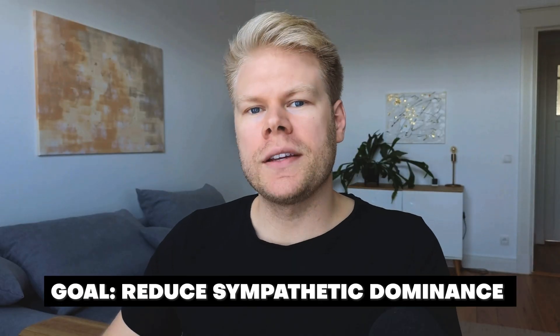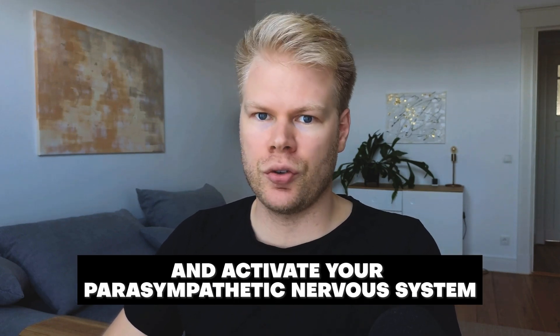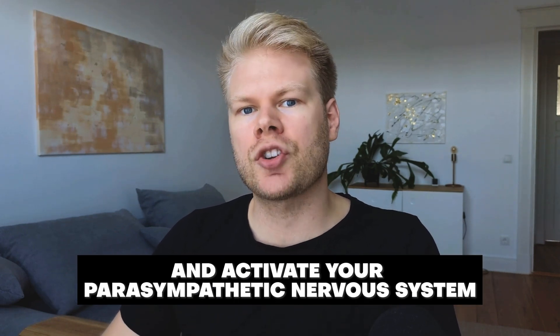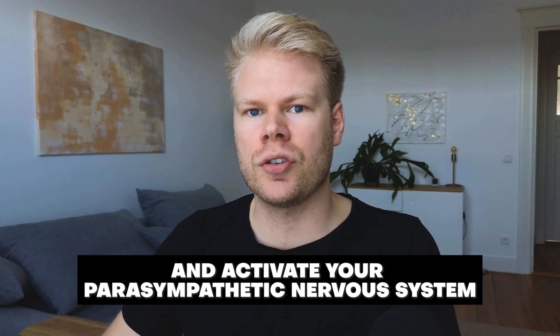The goal of all these strategies is to reduce sympathetic dominance and activate your parasympathetic nervous system — the branch of your autonomic nervous system responsible for rest, digestion, and recovery. Which strategy you choose doesn't really matter, as long as you do it regularly and get good at it. Regularly activating your parasympathetic nervous system is key to curing many chronic conditions, and it's priority number one of my own recovery program.